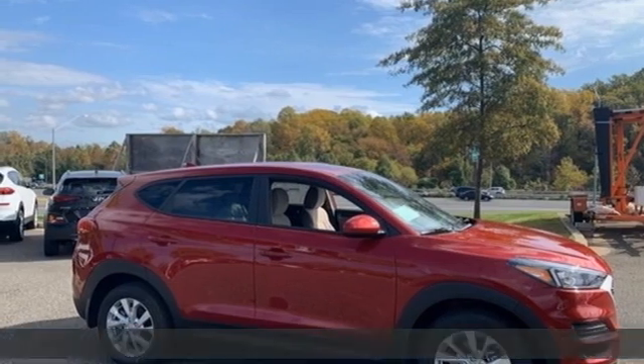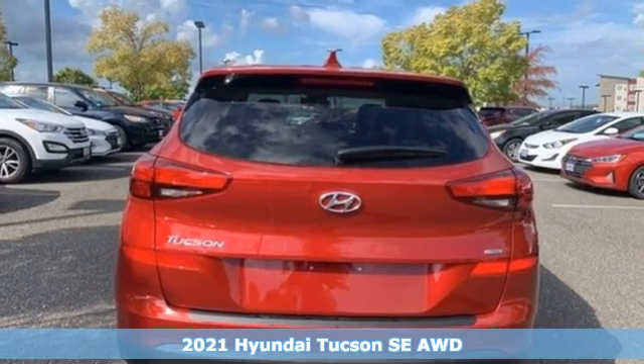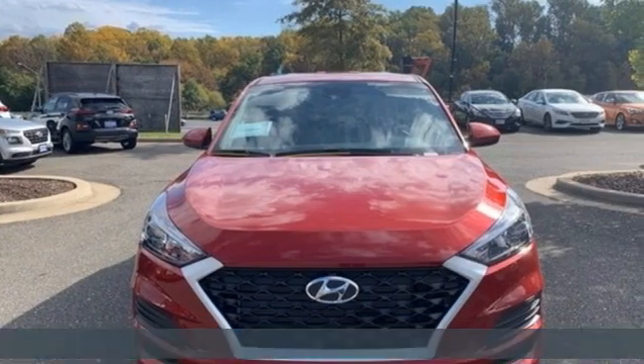It's a new 2021 Hyundai Tucson. Hyundai's attention to detail means a better driving experience for you. It comes with the features you need and, better yet, want.